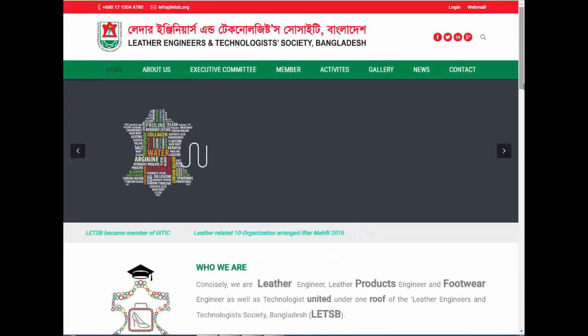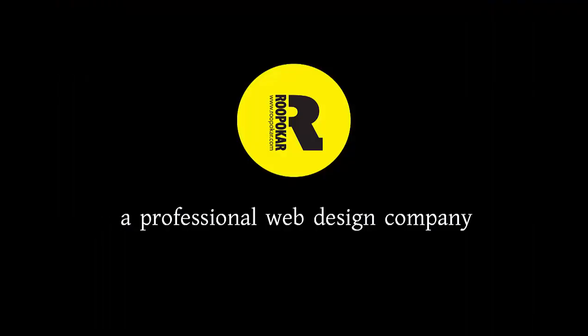You can also build a professional website like this one. So, why wait? Start building your website with us. RupoKar, a professional web design company.